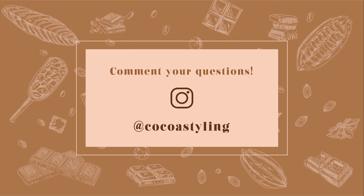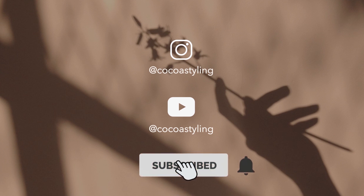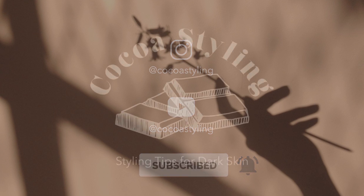Thank you for watching, and if you have any questions don't hesitate to DM me on Instagram or comment down below. Don't forget to subscribe and turn on your notifications. I will cover the cool seasons in the next video. Have a nice day and I hope to see you soon. Bye bye.